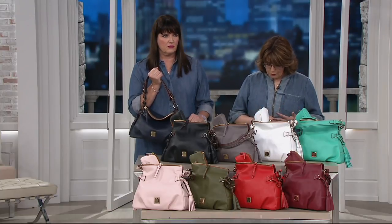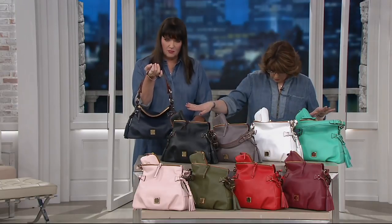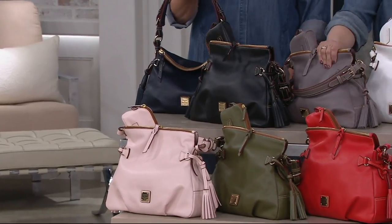Six easy payments, $252.96. And then these gorgeous colors. We start over here with the midnight, which is the navy blue. Then we have your classic black. This color is your taupe.